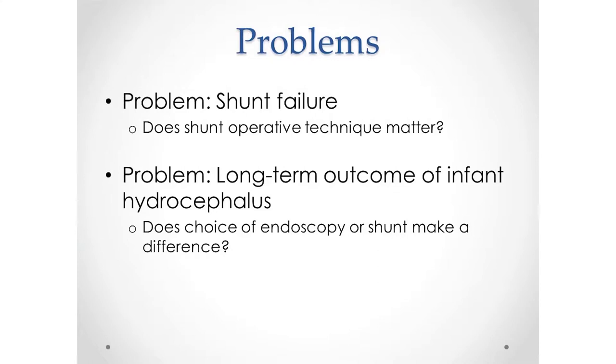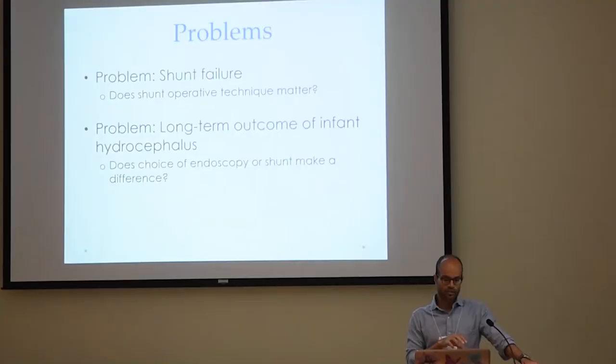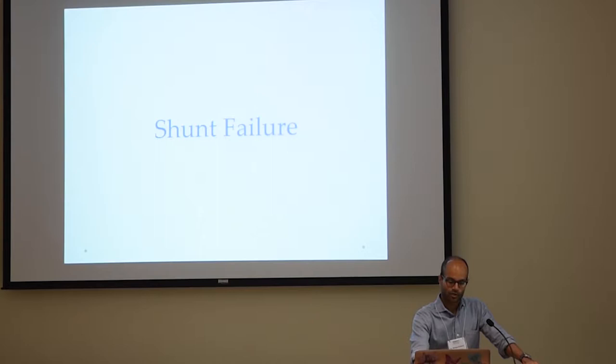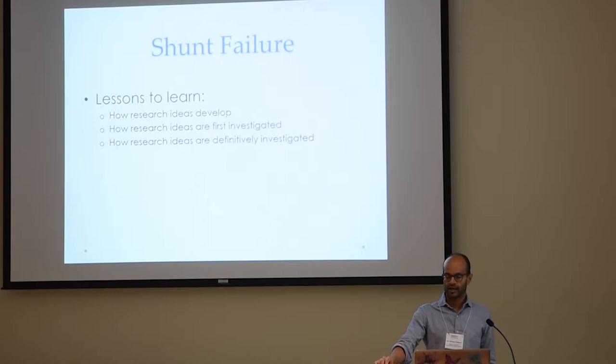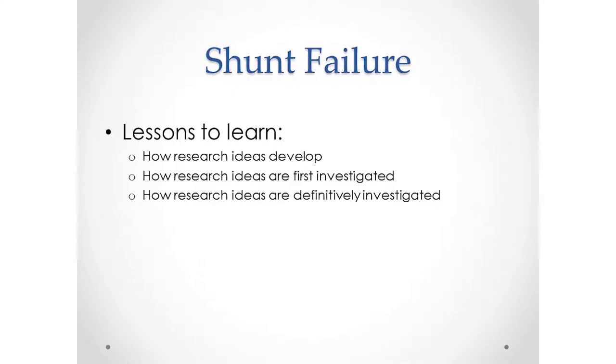With regards to shunt failure, we'll talk about a specific operative technique and how it may or may not help the issue of shunt failure. And with regards to long-term outcome of infants with hydrocephalus, one of the big questions is whether the choice of endoscopy versus shunt makes a difference in the long term. We'll start with shunt failure. The approach I'm going to take — I'm going to show you the type of talk that I give in front of a medical audience, and I'm not simplifying it all that much for you.